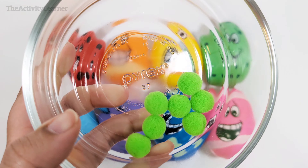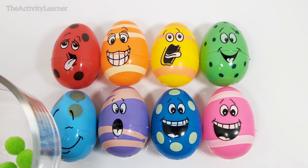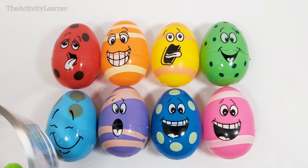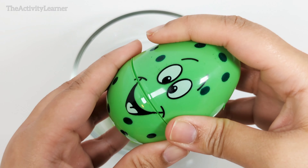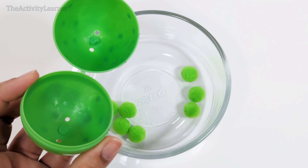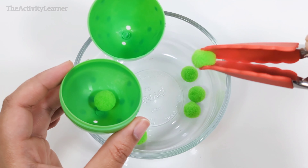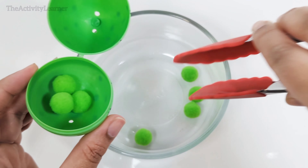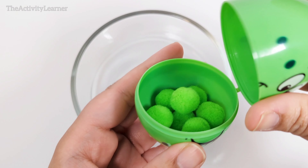Here are some green pom-poms. Which egg do you think they need to go in? That's right, this happy green egg over here. Let's open the green egg. One, two, three, four, five, six, seven. Seven green pom-poms.